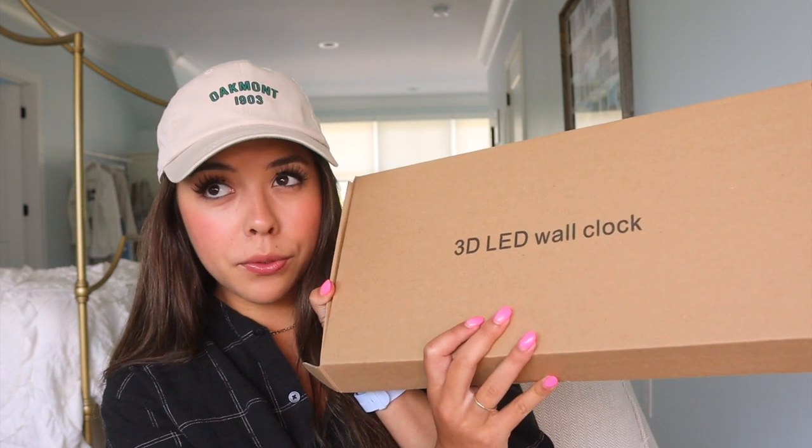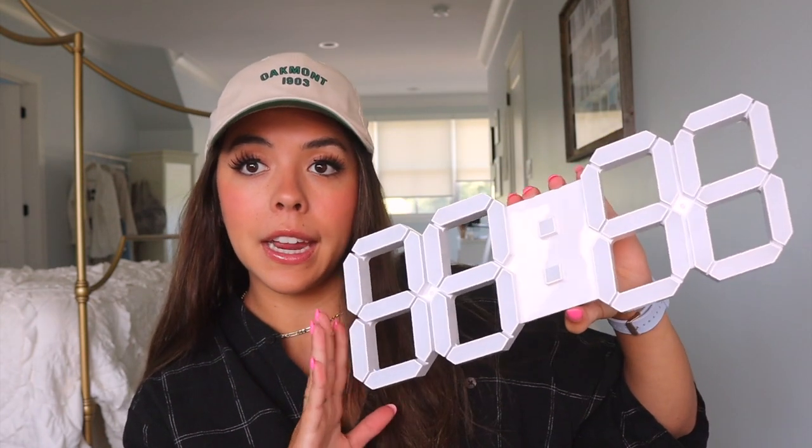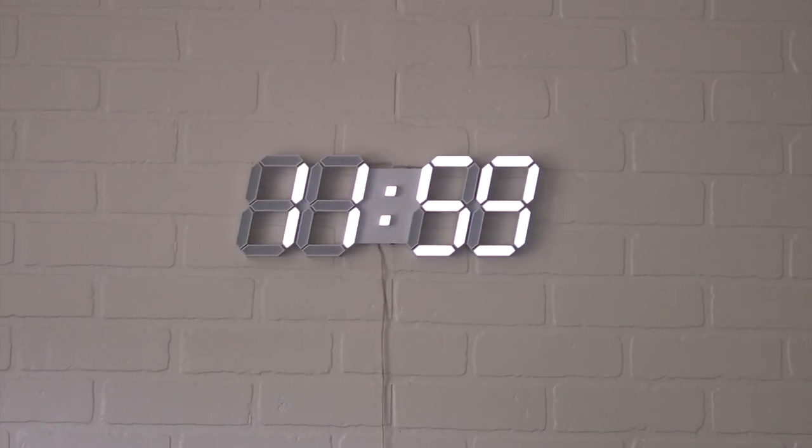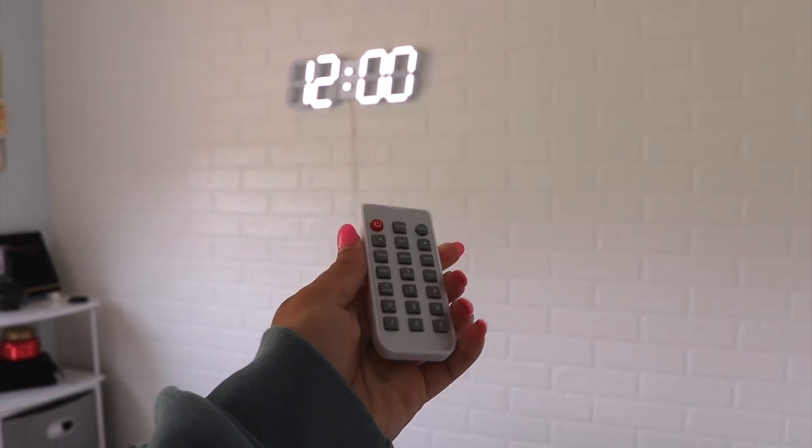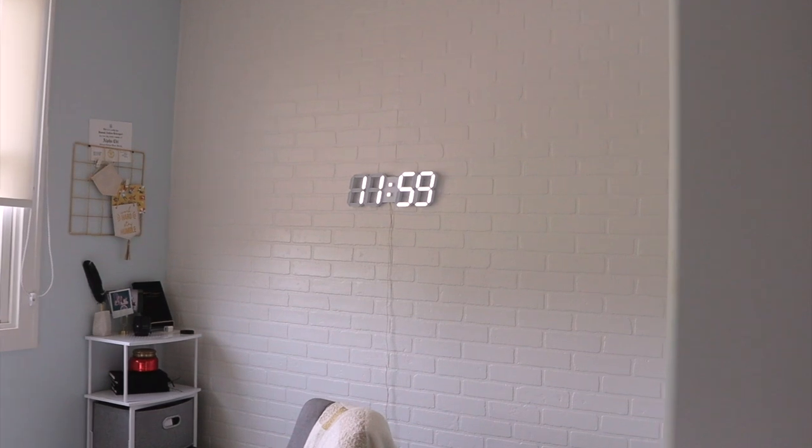Then from Amazon, I got this 3D LED wall clock. It was a little pricey — I think it was about $50. I'm going to plug it in right now and make sure it works and is worth it, so I can still return it if needed. It's the bigger size — the 15-inch, I believe. It's also supposed to tell the time, the date, and maybe the temperature. I would rather it just tell the time honestly, but I'm excited to put this above my desk. I think it's going to look so cute and aesthetic.